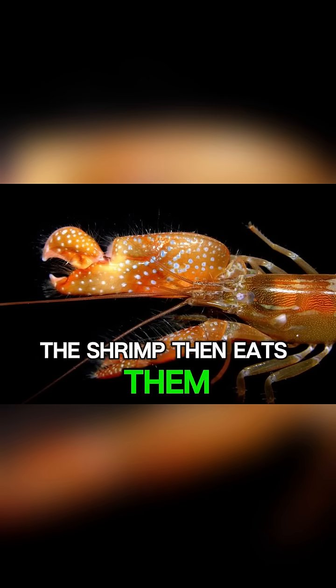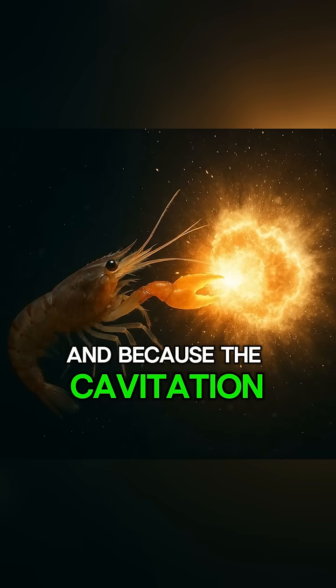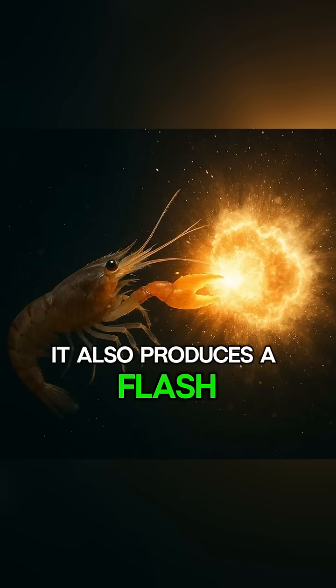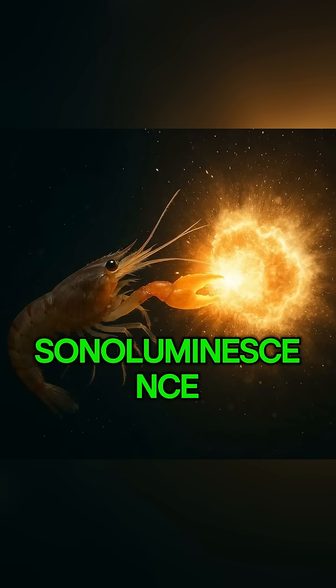The shrimp then eats them whole. And because the cavitation bubble collapses so quickly, it also produces a flash of light called sonoluminescence.